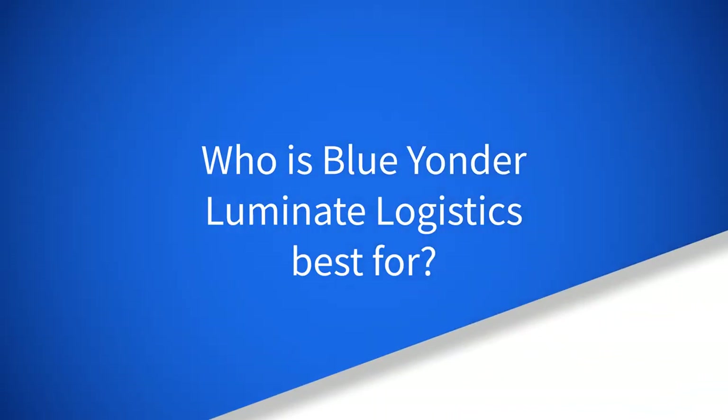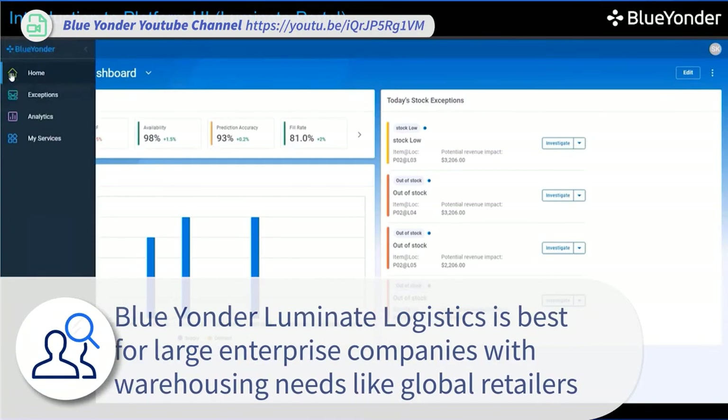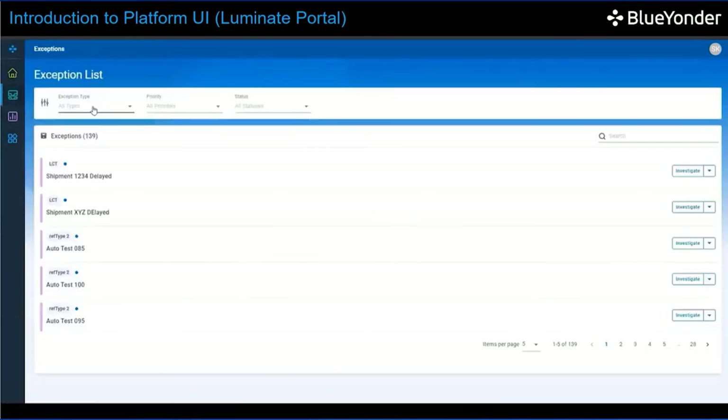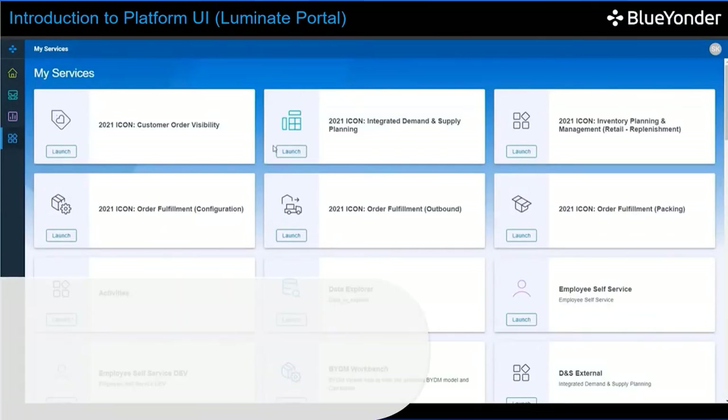Blue Yonder Luminant Logistics is suitable for large enterprise companies with warehousing needs, like global retailers. Large companies with many orders become complicated and ultimately need a system to track everything. Any disruptions become costly. With that in mind, Blue Yonder Luminant Logistics helps gain end-to-end visibility of the products. Some notable customers of Luminant Logistics include DHL Supply Chain, 7-Eleven, and Albertsons.